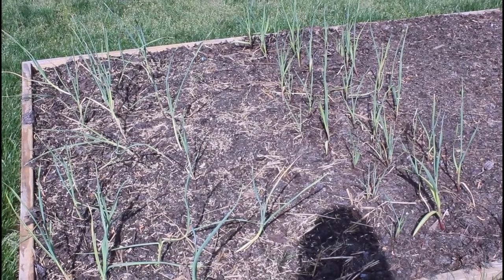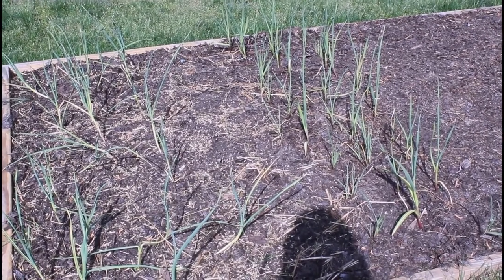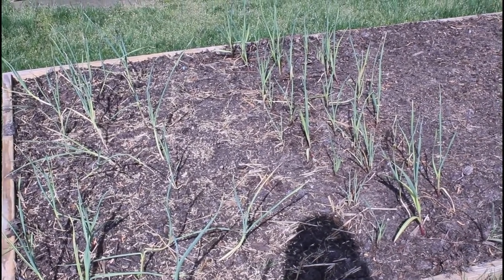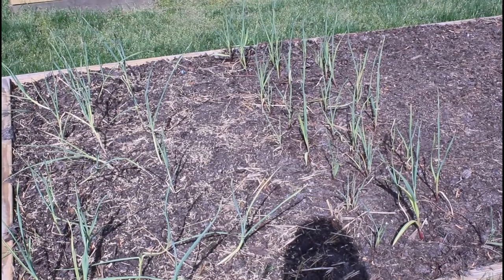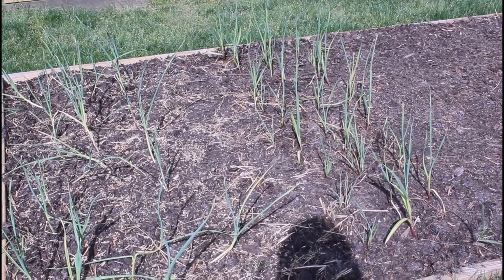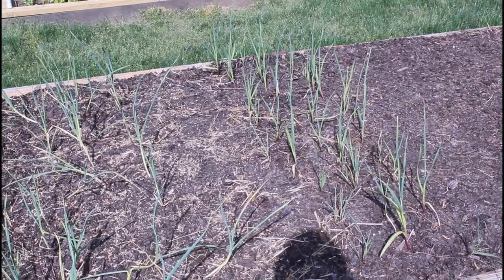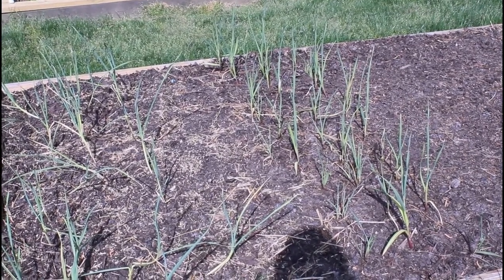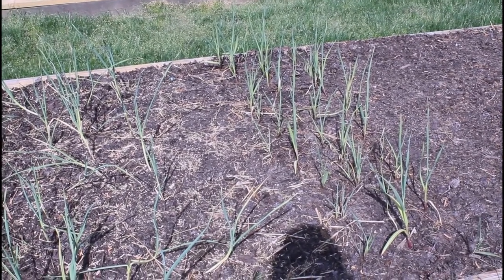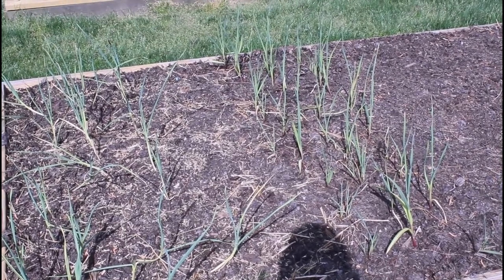The second row of garlic actually looks much better. I didn't throw it in the garden until February — I had some extra garlic in the house. I put it out there just to see what it would do, thinking it would be too late. Lo and behold, it's doing better than what I put in last fall. So this year I'm going to do this experiment again, and if planting in January or February works better for me, I'll start doing that going forward.